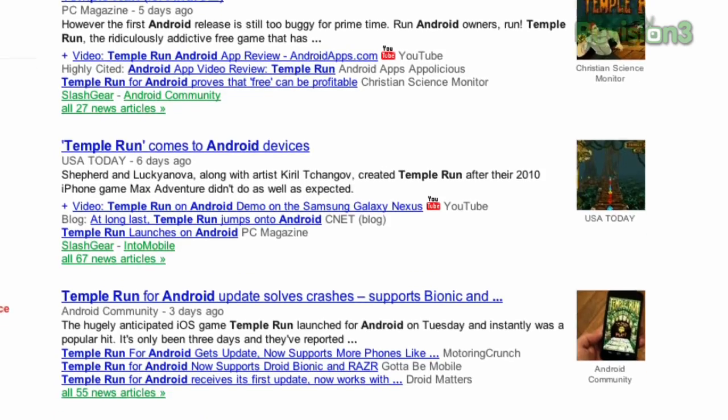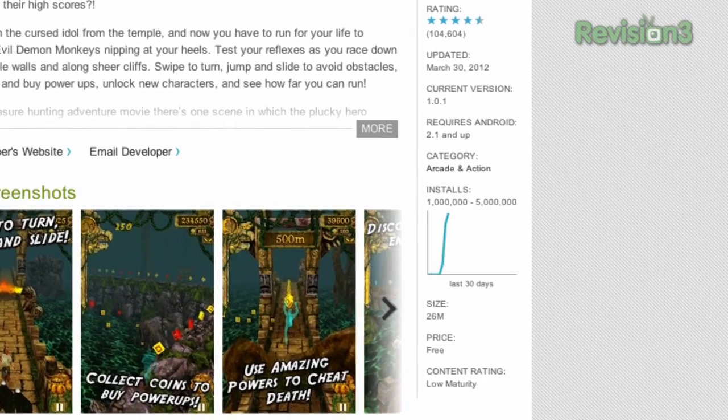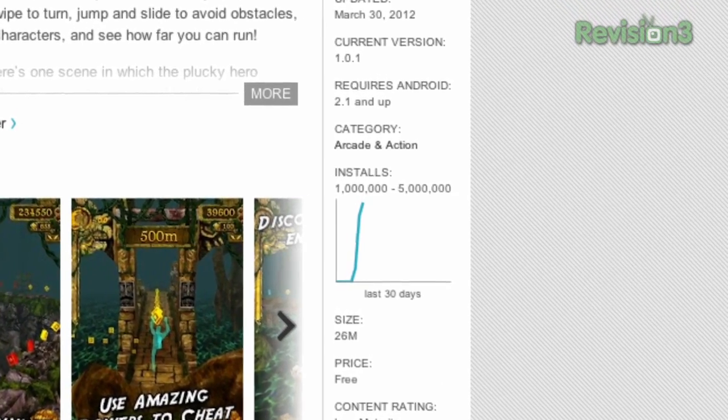Temple Run is out for Android. There was a huge amount of hype about this game being ported over — over a million people installed it in the first three days of release. And it's good, it's just not amazing.